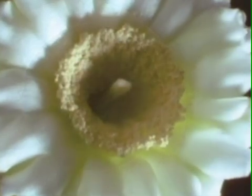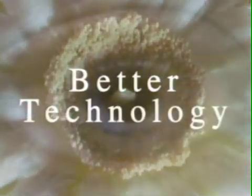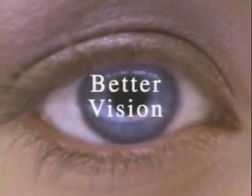The benefit to you? Better vision and a new sense of assurance that comes from this unprecedented level of safety and precision. So, if you've been considering laser vision correction surgery, your timing couldn't be better. Better technology, better results, better vision.